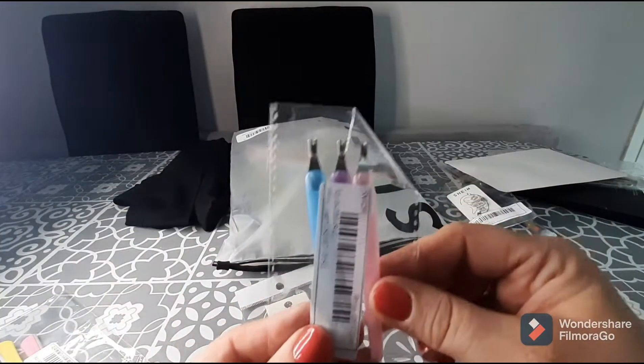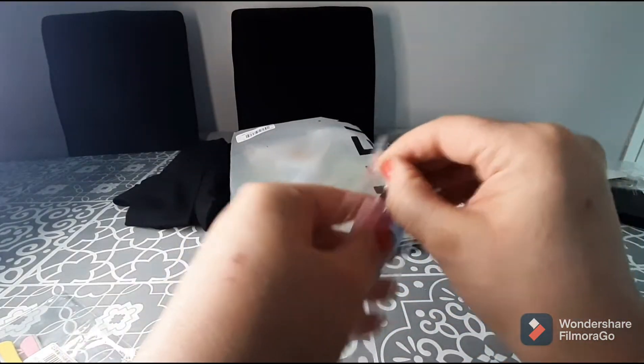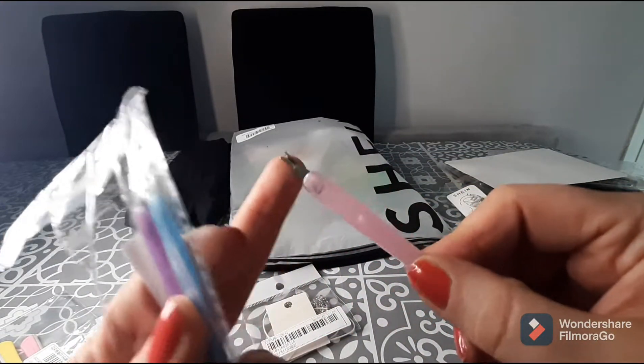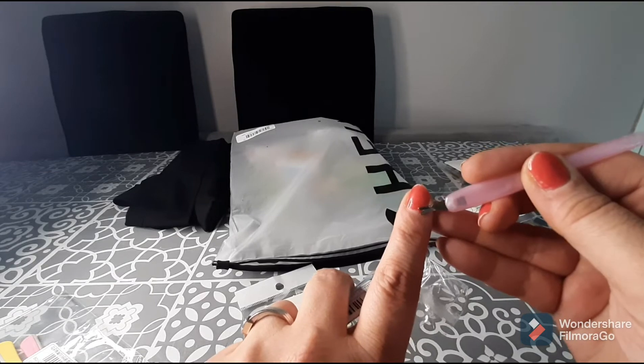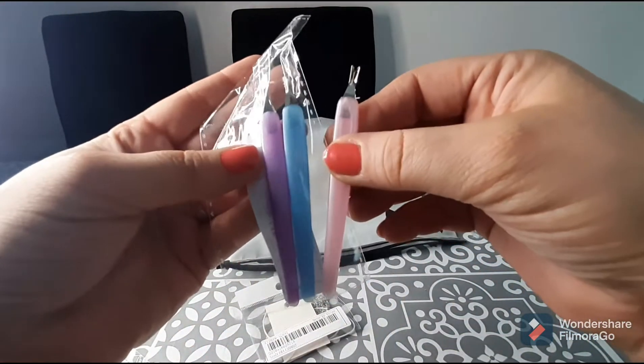I love these little cuticle tools. I didn't realize I was buying a set of three — I thought I was buying one! They're just flimsy plastic but fine for what I need. They simply remove old dead cuticle skin from around the bottom of your nail. They're awesome — 99p for a pack of three. You get purple, blue, and pink.